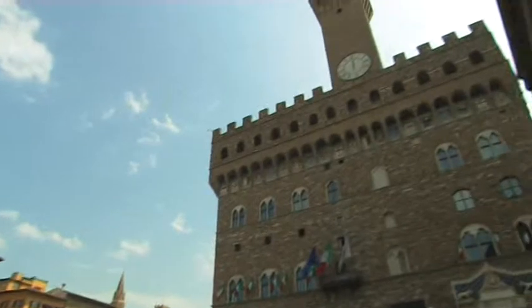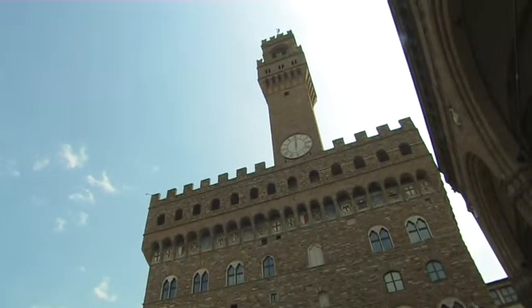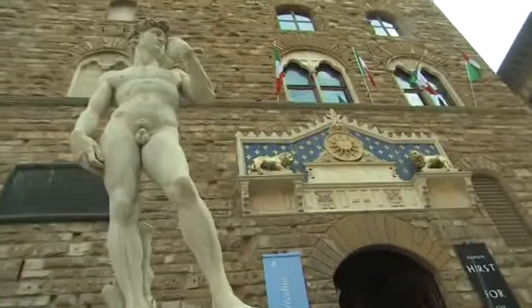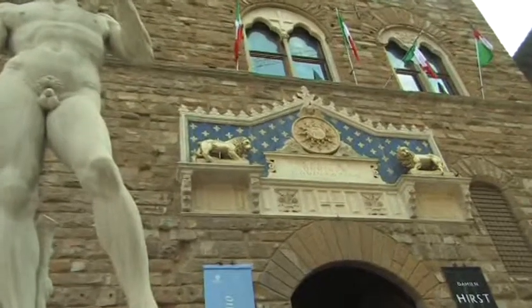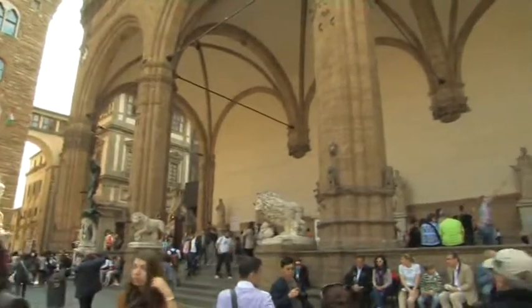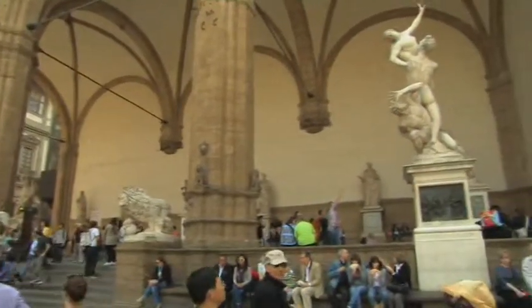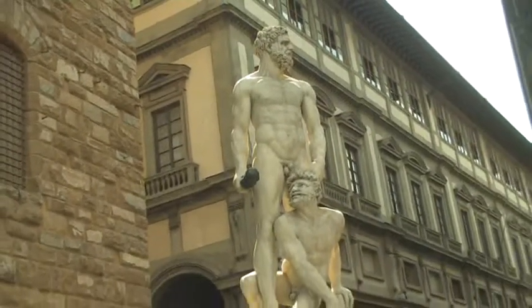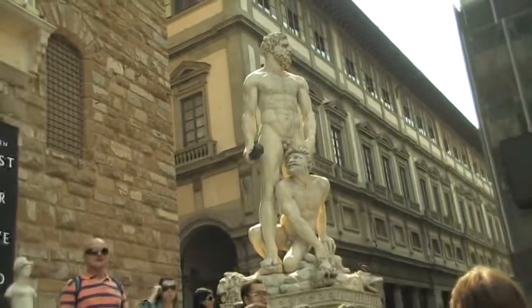Palazzo Vecchio is the centerpiece of the piazza. It was built to celebrate the city's importance and that of the ruling dynasty, the Medici family. Completed in 1314, the palazzo was designed by Arnolfo di Cambio, who was also the architect for the Duomo and Santa Croce. The Gothic style palazzo, in Pietraforte, is an imposing symbol of the city government and its authority.